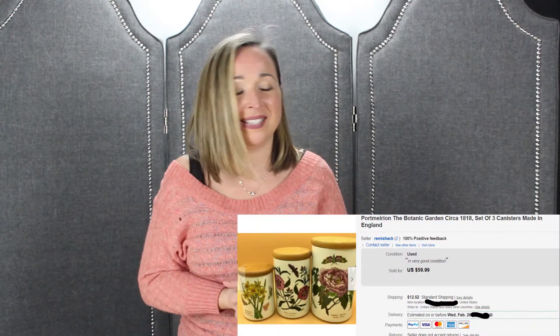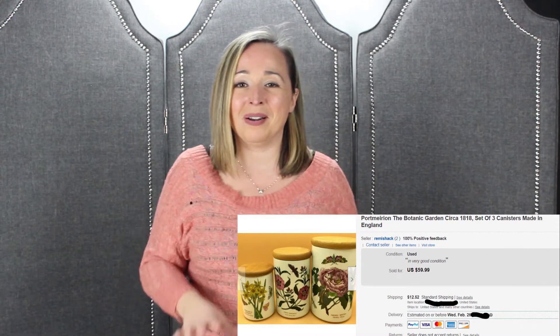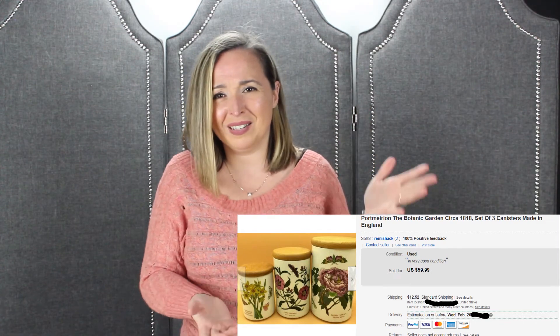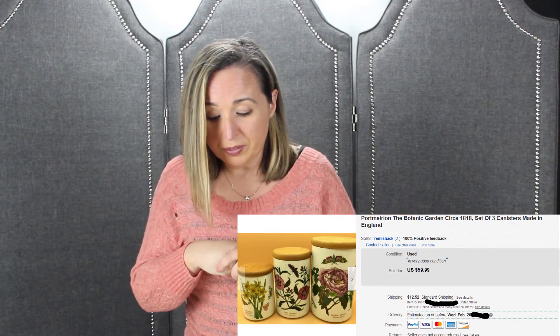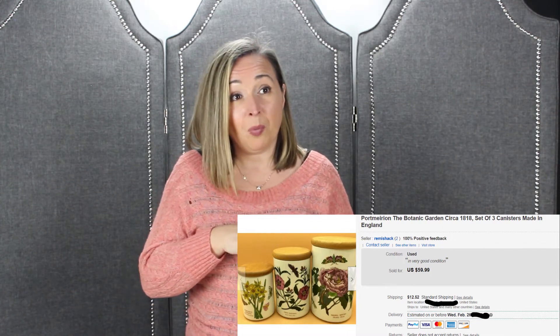Next are the botanic canisters — remember from my last video when we found these? They sold! Dina thinks she's a badass now because every item sold on the new store was something she selected. Anyway, the canisters — and no, they're not for seeds, I don't know what I was thinking, maybe the flower print. They're general storage canisters. We paid $7 for all three and sold them for $59.99 plus shipping, so we made a whopping $44.